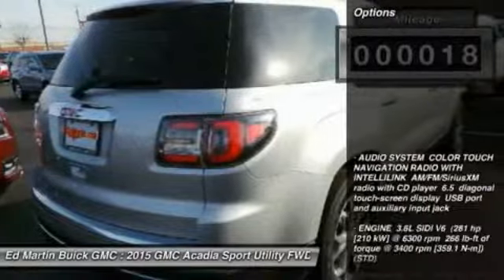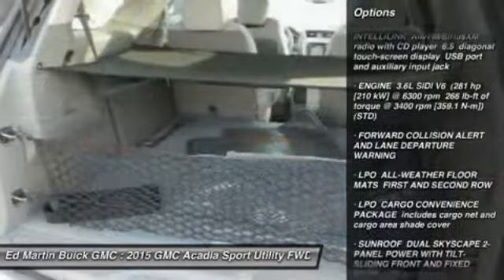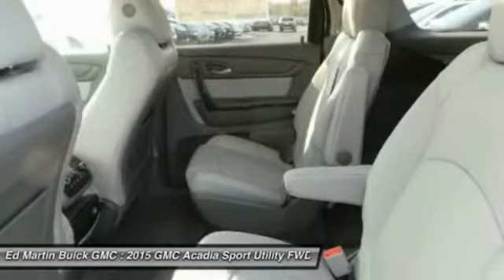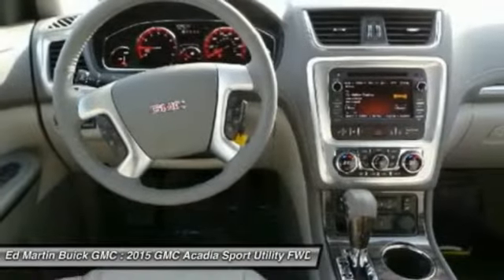Here are some of this vehicle's great options: steering wheel audio controls, power passenger seat, power lift gate, anti-lock braking system, adjustable steering wheel, power steering, aluminum wheels, four-wheel disc brakes, floor mats, FWD.